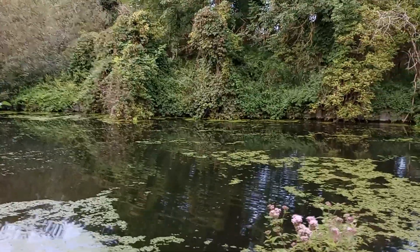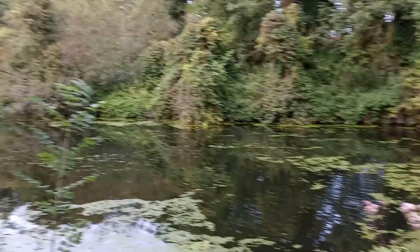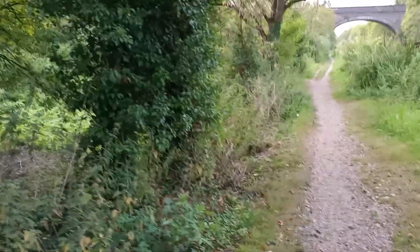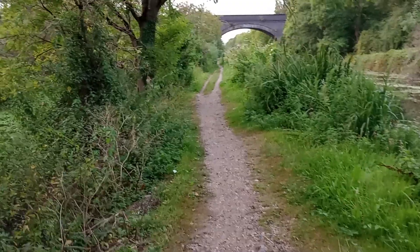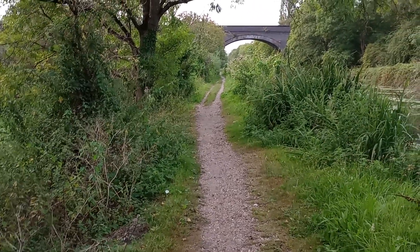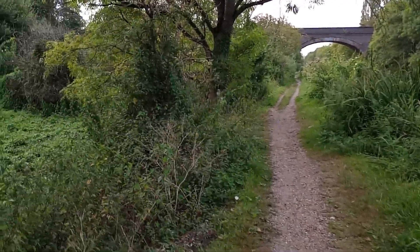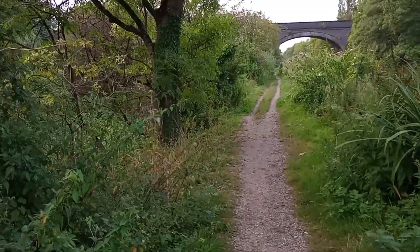Having said there's no wildlife, of course immediately something splashes away the other side of the canal to prove me wrong. And of course, no train is going over the viaduct, even though I'm at a good vantage point. This viaduct itself is only about four or five hundred yards south of the HS2 viaduct, which is pretty much complete now and within sight of the canal.